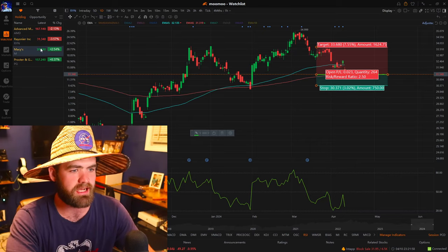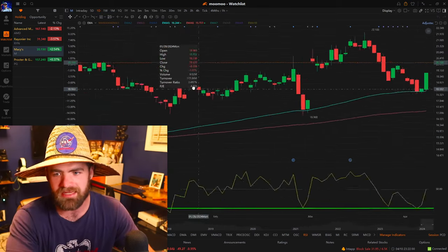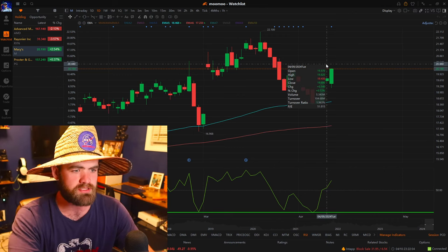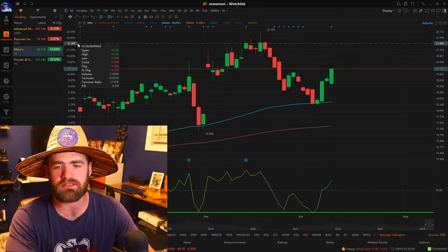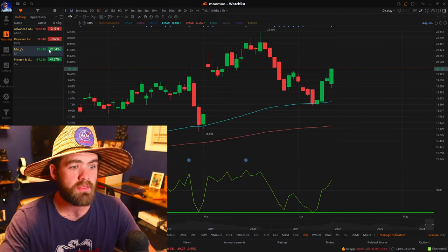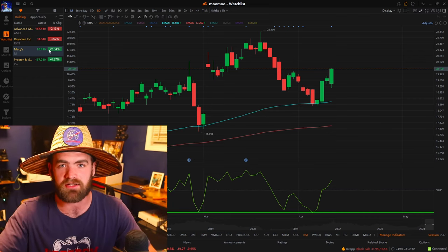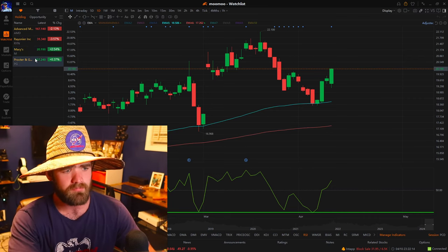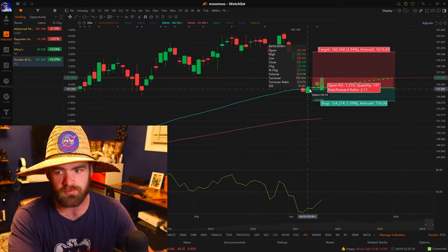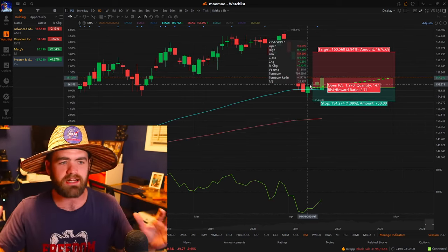These are the positions we're in. We've been in on Macy's for the past couple of days — we're up about 7%, which is good. Even with the stock market selling off, Macy's seemed to push up higher. There are always going to be stocks and sectors that do perform better. We're also in on Procter & Gamble, which is up a little bit as well.